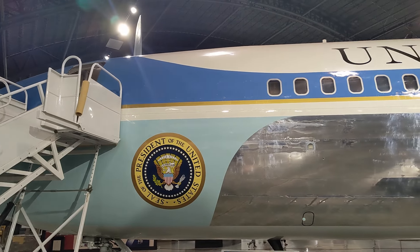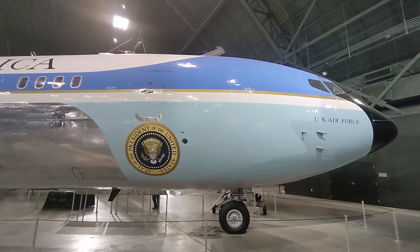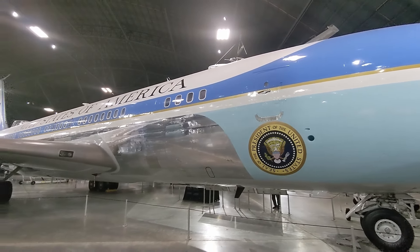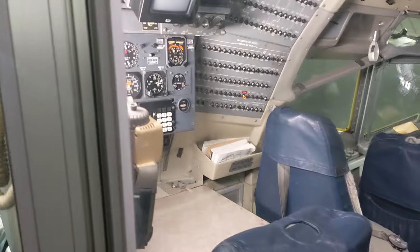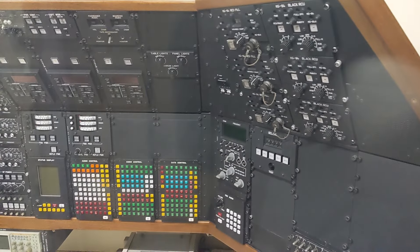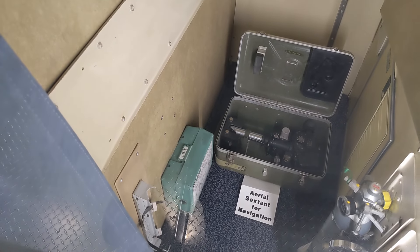We're about to go on one of the most famous Air Force Ones they have. This is the one that carried JFK's body back and also swore in the new president Lyndon Johnson after the assassination of JFK. This is the first plane carried by presidents to feature the modern design theme we know as Air Force One, commissioned by President JFK. Look at that — they have an actual engineering station for the flight engineer. There are the radios, and this is the communication panel with all those electronics for the president. And it has an aerial sextant. That's so cool.